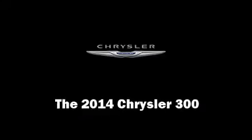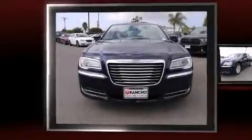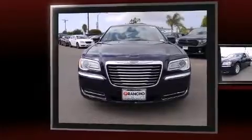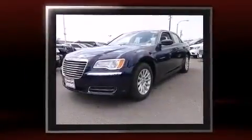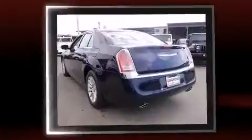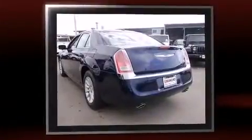Step into the 2014 Chrysler 300. This four-door, five-passenger sedan is waiting for you to take home. It features an automatic transmission, rear-wheel drive, and a refined six-cylinder engine.